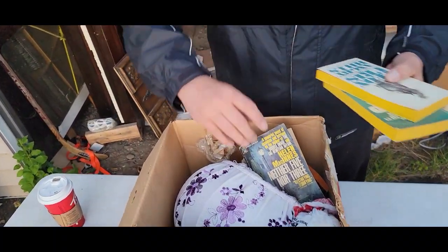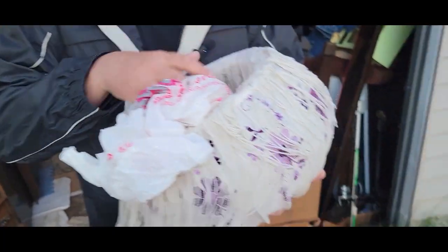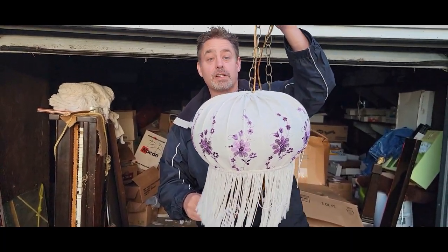Toilet seat cover — lovely, highly valuable and sought after. Just a few novels. A lampshade — it's kind of a nice lampshade. Purple is my daughter's favorite color; I should keep that.